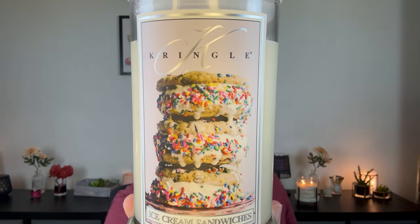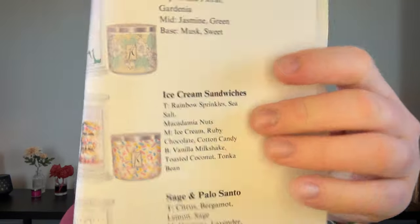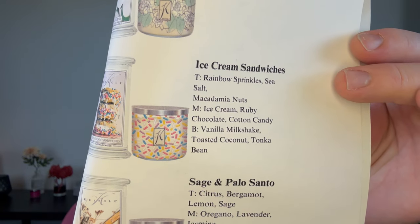Let's stick with gourmand — Ice Cream Sandwiches. Look at this label. Could it get any cuter? Well yes, because look at this three-wick — look at the sprinkles. Adorable! I'll be getting the three-wick version on March 1st. The notes are rainbow sprinkles, sea salt, macadamia nut, ice cream, ruby chocolate, cotton candy, vanilla milkshake, toasted coconut, and tonka bean. She's fancy.